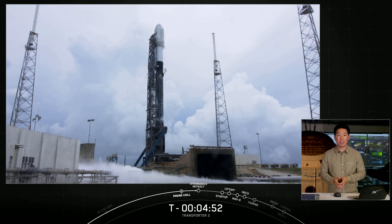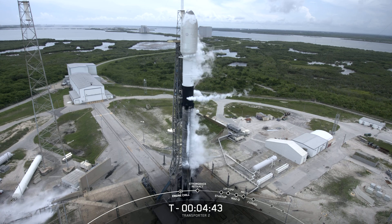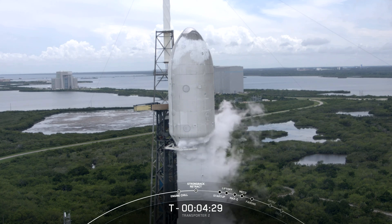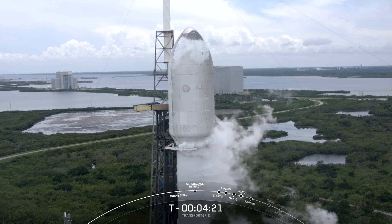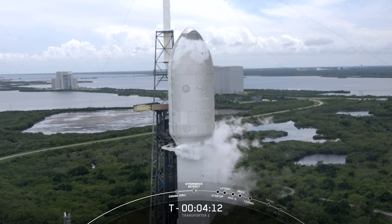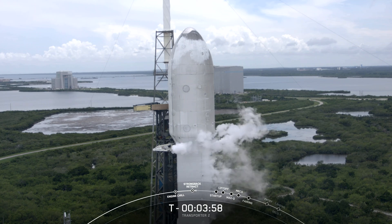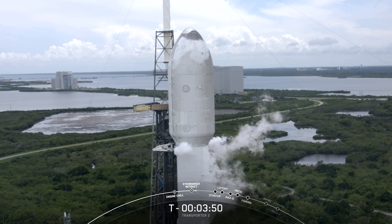We are just under five minutes to liftoff. Falcon 9 is now moving into the final stages of the countdown. Any moment now, the strong back will begin to open up its clamps. Once open, they will retract away from the rocket to its pre-launch position, about two degrees away from Falcon 9. As Falcon 9 lifts off, hydraulic arms will pull the strong back farther away to make sure it is clear during liftoff. Strong back retract has started. You can see the clamp arms just under the fairing start to open up. You can start to hear some of the hissing and popping — that is pressure venting from the rocket and the plumbing in the transporter erector.